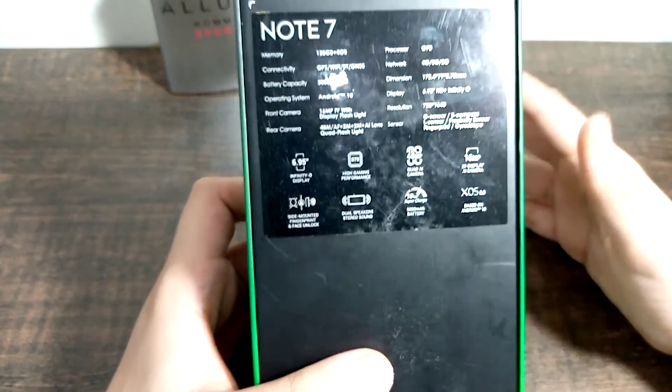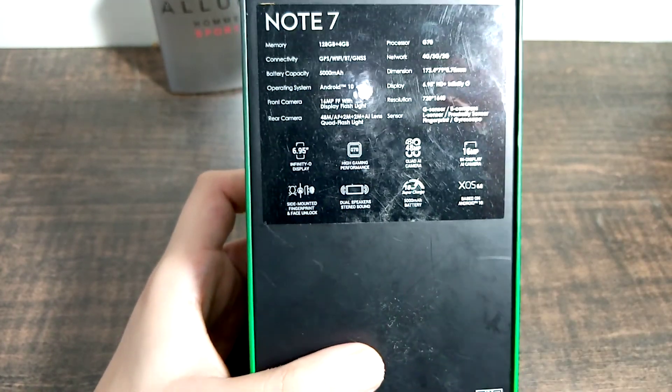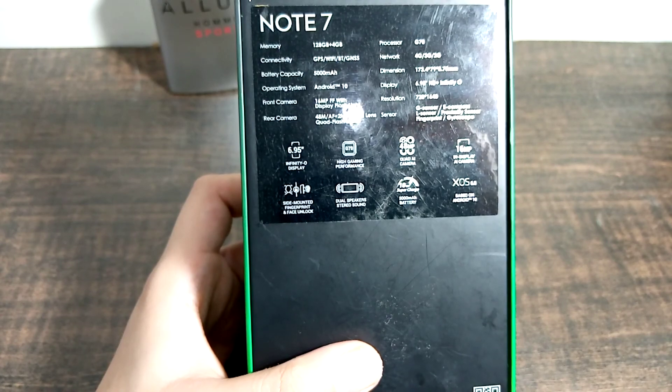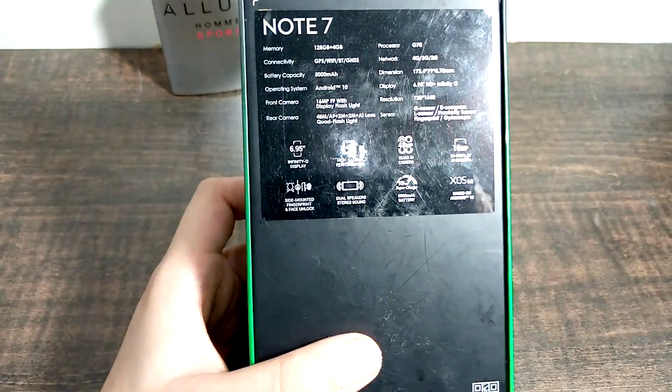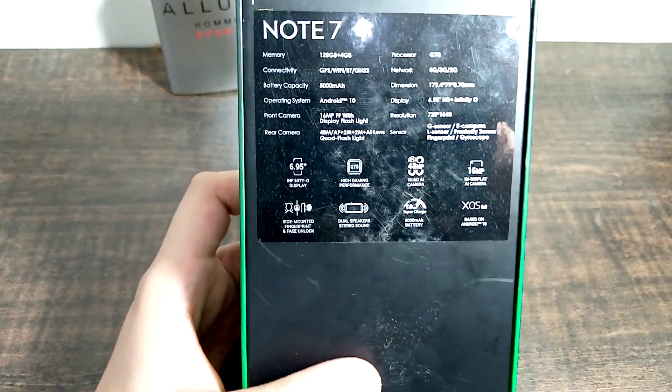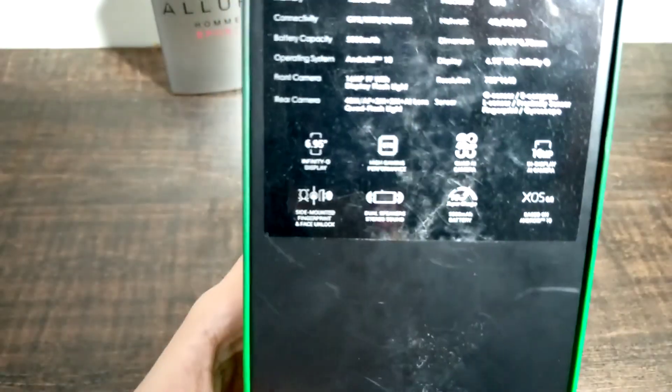It has Android 10 with a good camera — everything. If you compare this to Samsung or Huawei with similar specs, you will find it very difficult to get those brands at this price. You would be looking at around 50,000 to 60,000 rupees for Samsung or Huawei. That is because of the brand name.